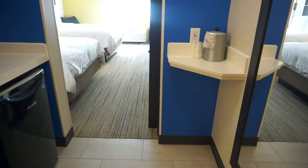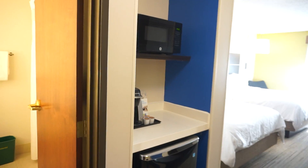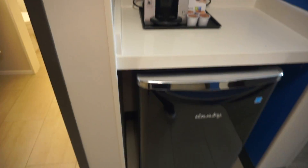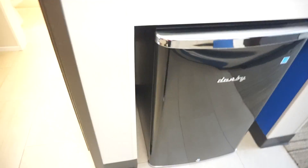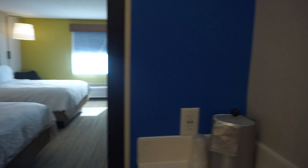I'll show you guys the room tour. Here is the lovely door when you walk in, and then from the door you can see there's a microwave on that side, there is a Keurig, and then a refrigerator with my cherry Coke that I got earlier from the airport.